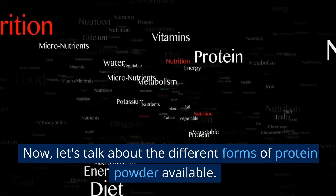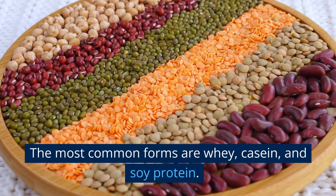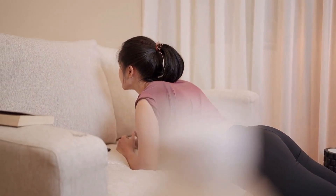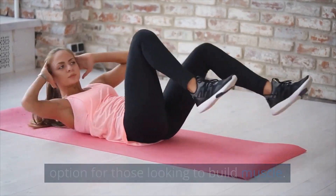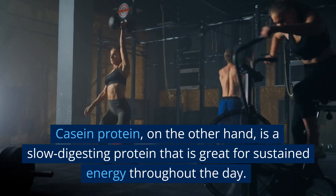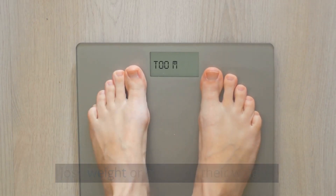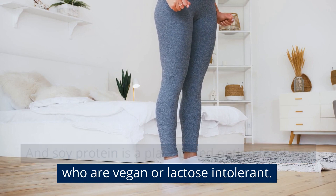Now let's talk about the different forms of protein powder available. The most common forms are whey, casein, and soy protein. Whey protein is a fast-acting protein that is great for post-workout recovery — it's quickly absorbed by the body and is a great option for those looking to build muscle. Casein protein, on the other hand, is a slow-digesting protein that is great for sustained energy throughout the day, making it a great option for those looking to lose or maintain their weight. And soy protein is a plant-based option for those who are vegan or lactose intolerant.